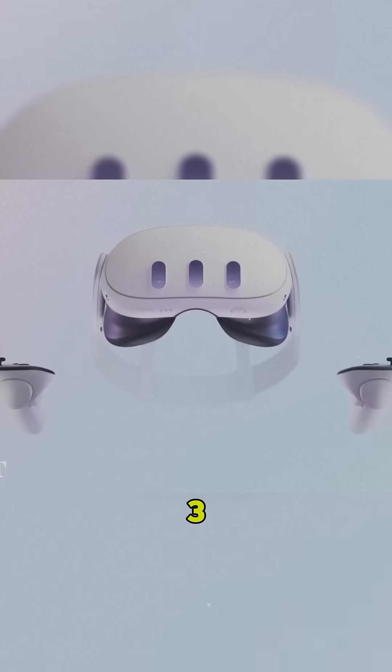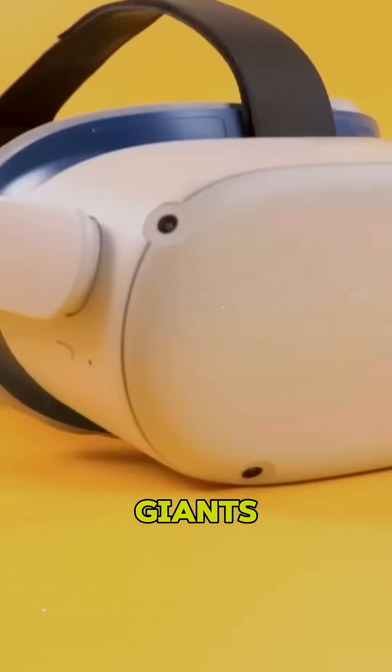Apple Vision Pro vs. Meta Quest 3. Let's compare these VR giants in 60 seconds.